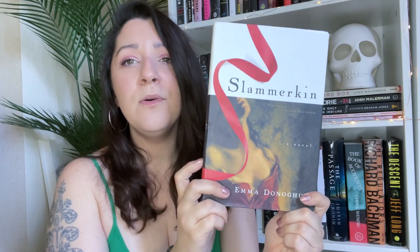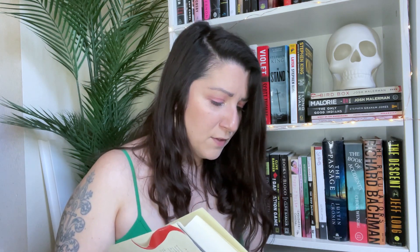Slammerkin by Emma Donoghue — this is historical fiction set in 1748. Mary Saunders hungers for linen and lace, and her lust for a shiny red ribbon leads her to a life of prostitution at a young age. A dangerous misstep sends her fleeing to Monmouth and the refuge of the middle-class household of Mrs. Jones, her mother's childhood friend. There she becomes a seamstress, though her desire for a better life eventually leads her back to prostitution. She lives by three rules learned on the streets of London: never give up your liberty; clothes make the woman; and clothes are the greatest lie ever told.